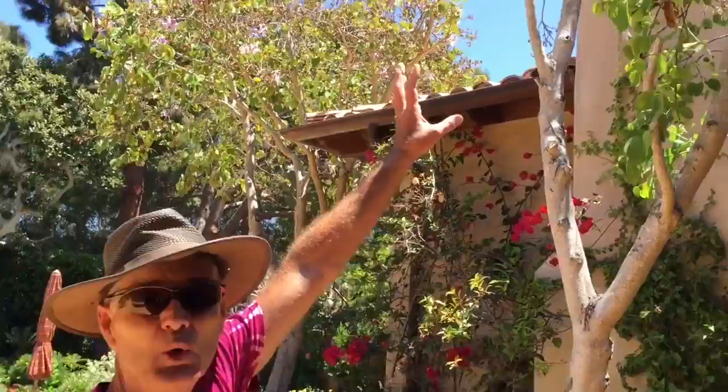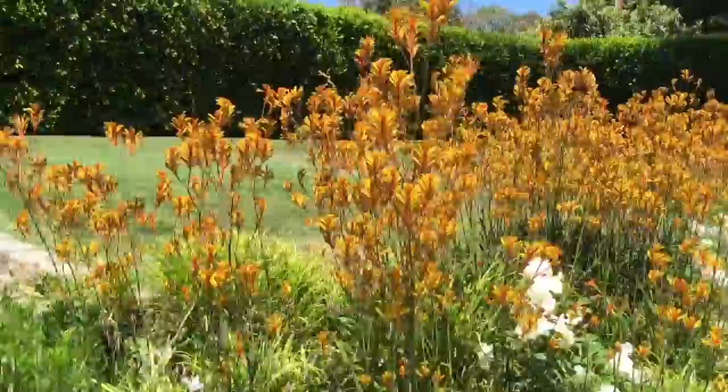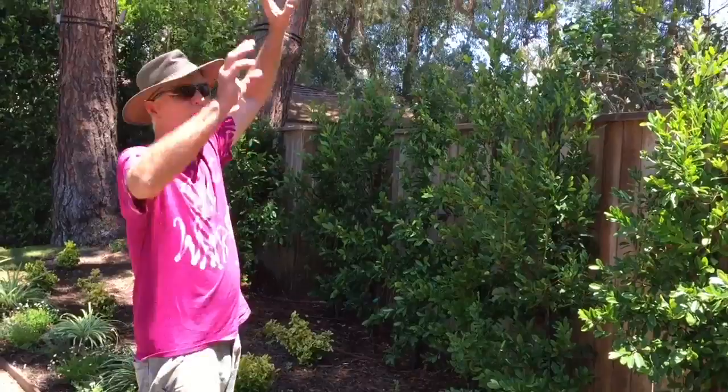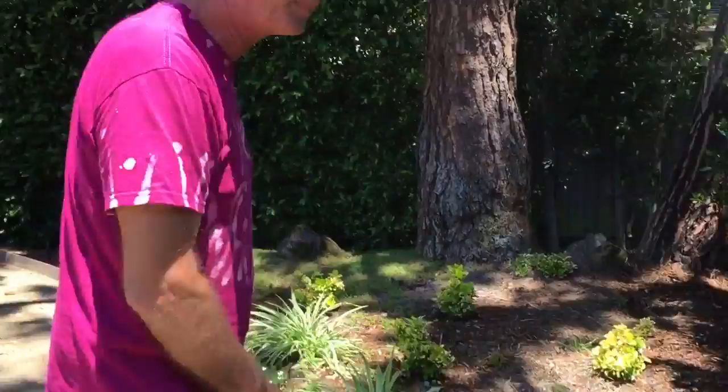We've got the bougainvillea on the back here. Hong Kong orchid tree — when that blooms, good Lord, have mercy. It's just orchids everywhere. Fabulous. And then we spin around here — look at this flamboyance of these kangaroo paws here. Is this just insanely beautiful or what? Coming along back here down this cute little path. Before, there were several monster trees in here that we took out a few months ago — they were gargantuan. They covered this whole area up. Created this whole new clean theme with these yellow mirror euonymus plants that are real happy.